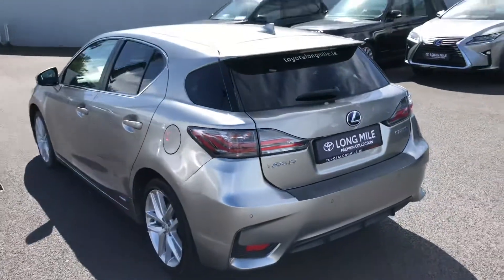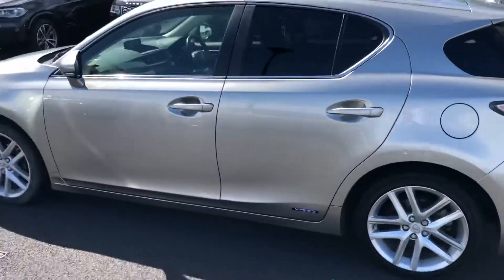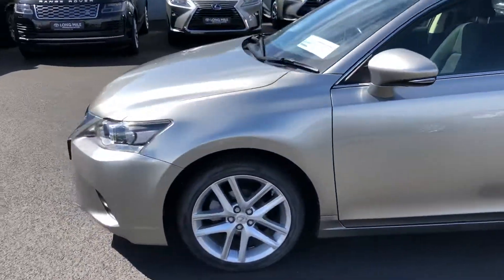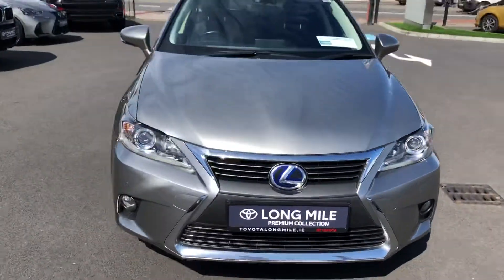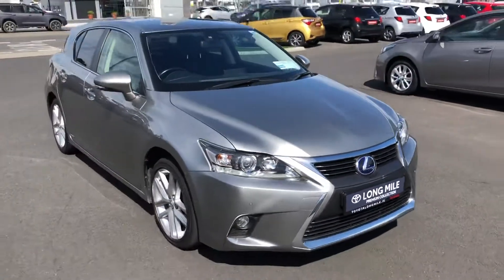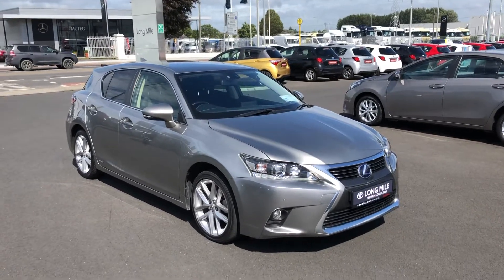So that's the 2017 Lexus CT 200H. The car is going to come fully serviced, it will be professionally valeted, and you have a year's unlimited mileage warranty with the car and also a year's roadside assistance. If you'd like to book in for a test drive, the number to call is 014-60607. Thank you, bye-bye.